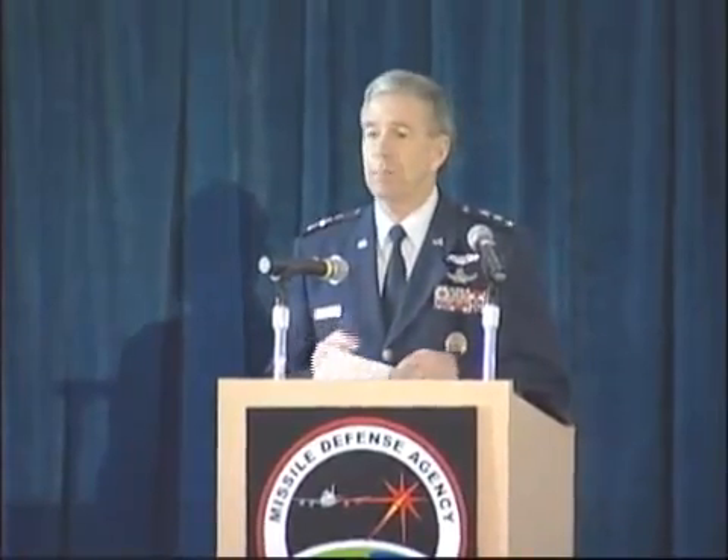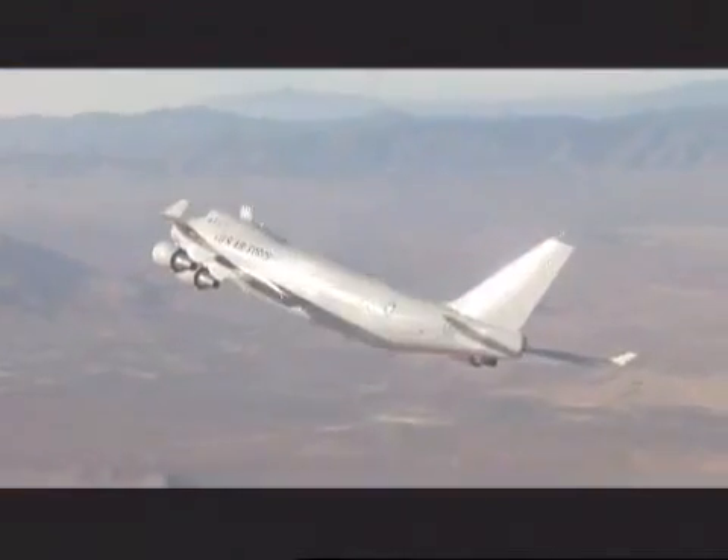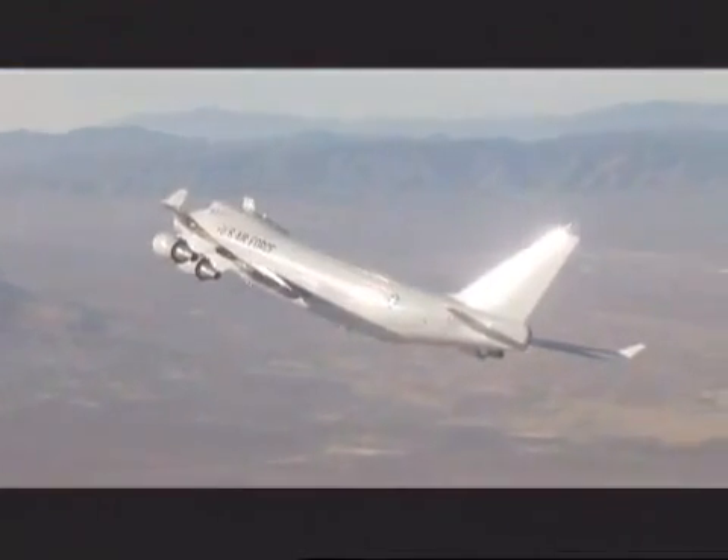When people ask me about the airborne laser program, I tell them there's one bet I would never, ever take, and that's a bet against your ability to meet a challenge and overcome it.